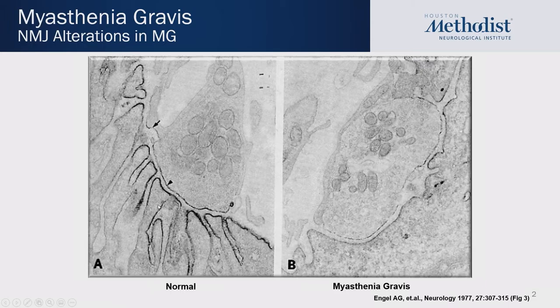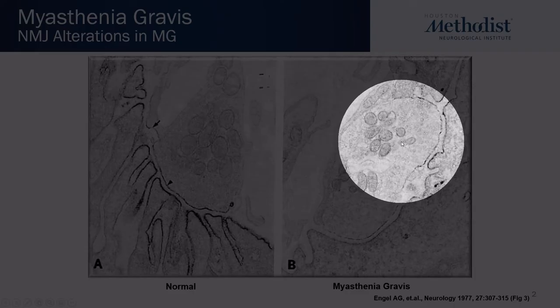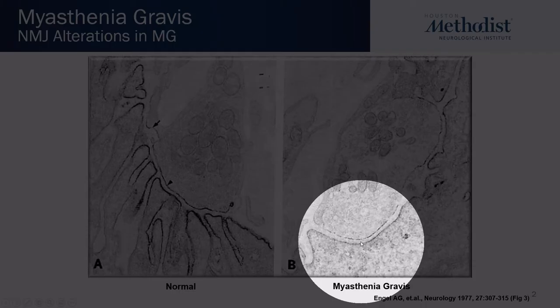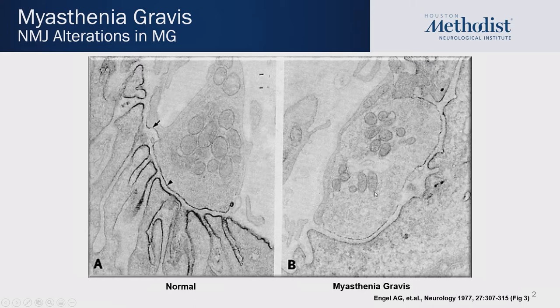This is based on labeling with alpha-bungarotoxin, which is a targeted toxin for the acetylcholine receptor. To the right is a picture of a neuromuscular junction of a patient with myasthenia gravis. This reflects the destruction of the immune-targeted attack towards, for most patients, the acetylcholine receptor. You see there is lack of this black staining, as well as the cytoarchitecture of the muscle membrane is totally disrupted. This picture speaks a thousand words in terms of the degree of immune-inflammatory-mediated destruction of the nerve-muscle junction.